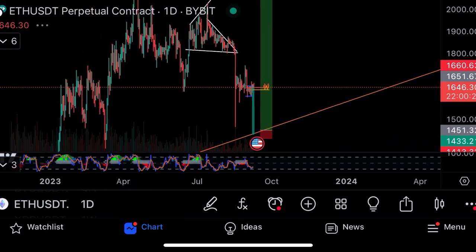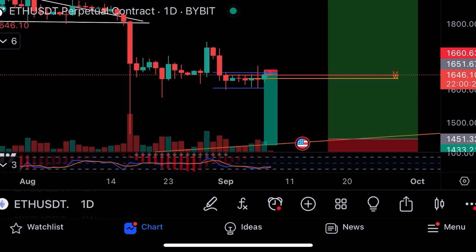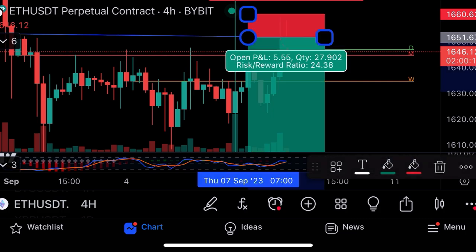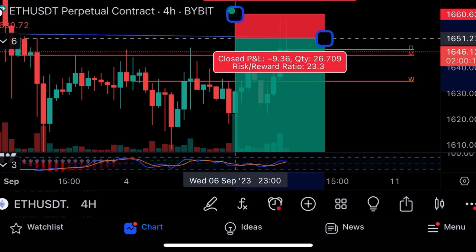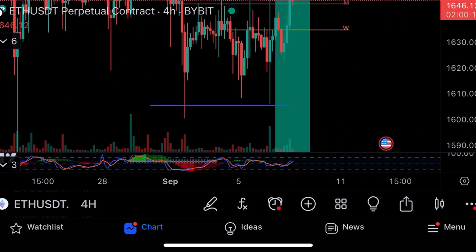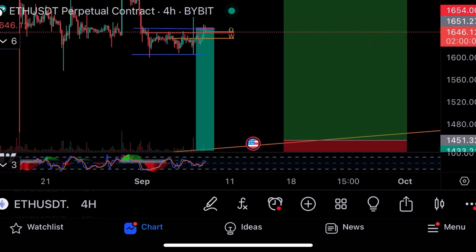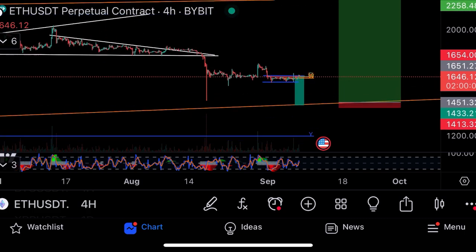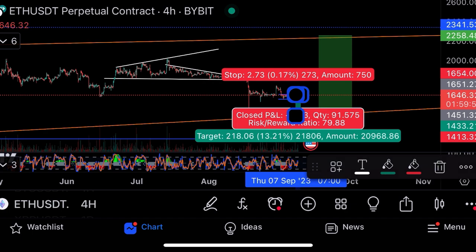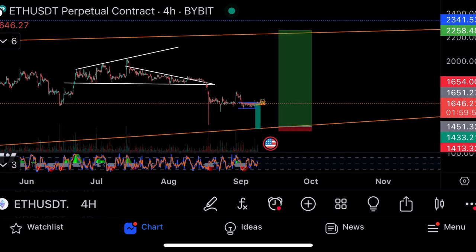I'm seeing a head and shoulders kind of pattern. We've got to bounce off that support, so I'd still take this short. The risk to reward — we're already in profits, so move your stop loss into profits if you took this trade. If you haven't, I'd open it from here. Still taking the short down to 1,433, then bouncing long targeting 2,200. These are my two trades on Ethereum. The risk to reward is 79 times and 21 times respectively.